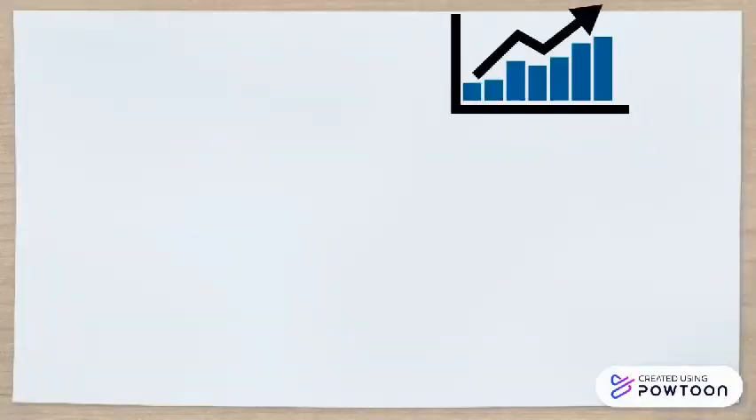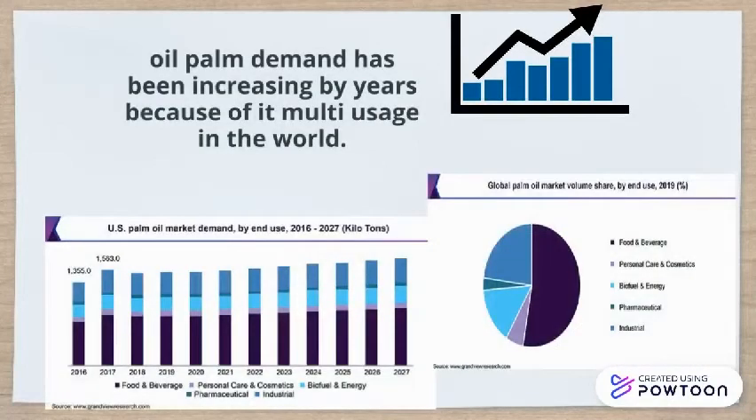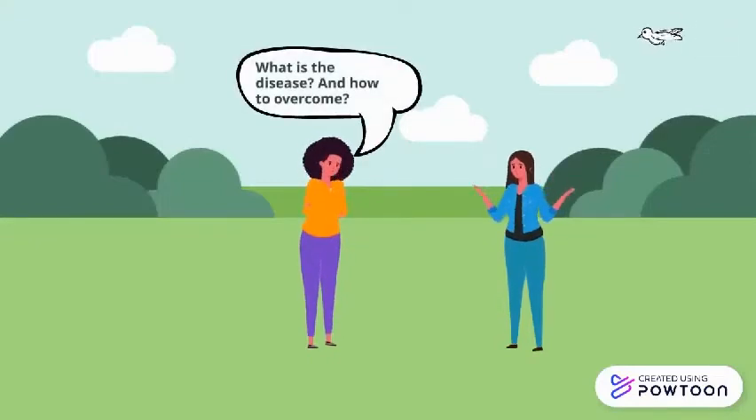Because of oil palm's high demand and supply, the country cannot risk a reduction in oil palm production, which would affect the economy. However, many diseases have been found to affect oil palm plantations. One of the deadliest diseases is Basal Stem Rot disease, BSR.